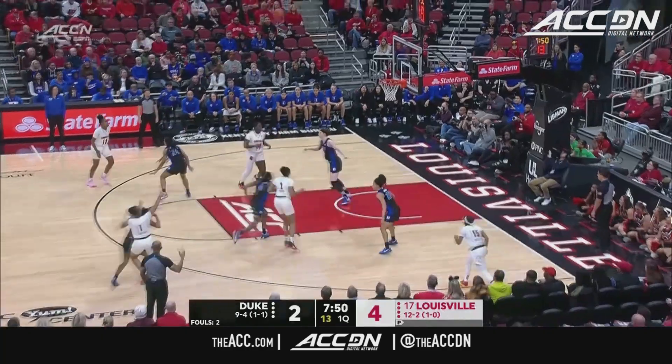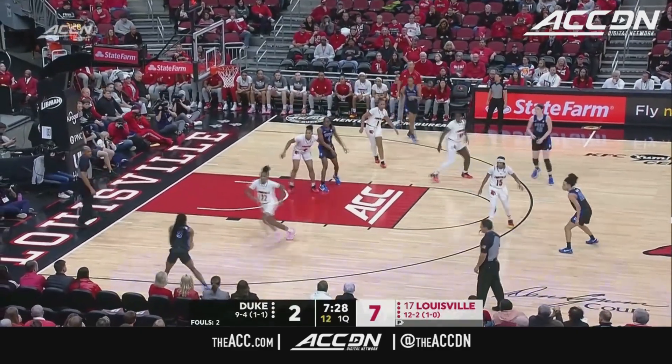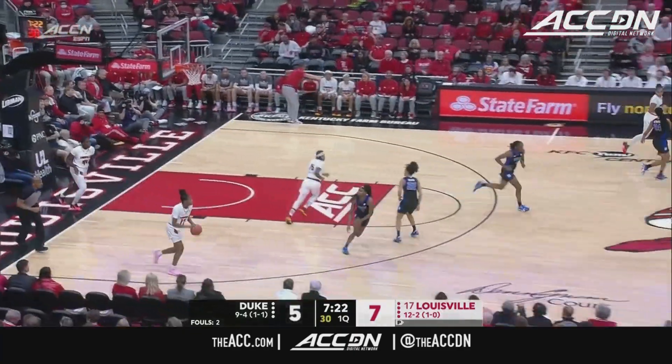Sydney Taylor, 15 on the shot clock, pulls the trigger and knocks it down. Kennedy outside, turns down the three. And another one. How about the impressive play from the freshman?